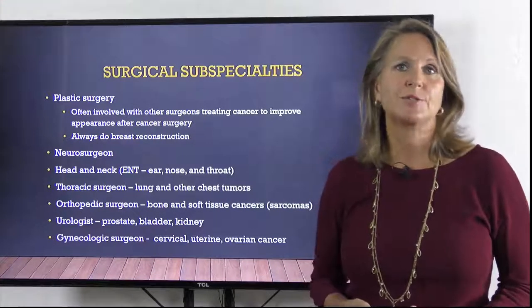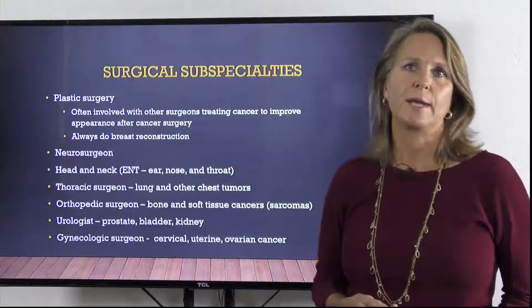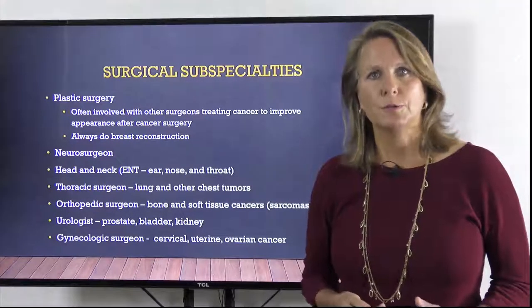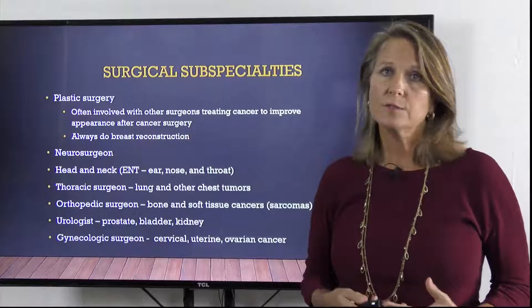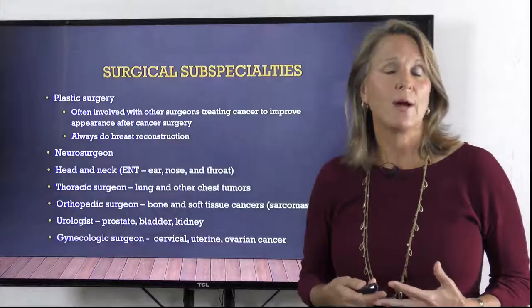Urologists are the ones who treat cancers of the genitourinary tract, like prostate cancer, bladder cancer, and kidney cancer. Gynecologic surgeons treat cervical, uterine, and ovarian cancers. Not all gynecologists treat these cancers, so you should ask about that as well.